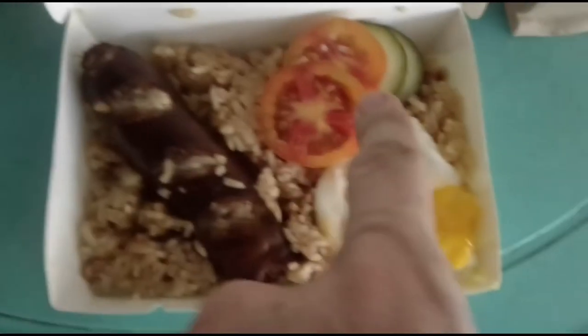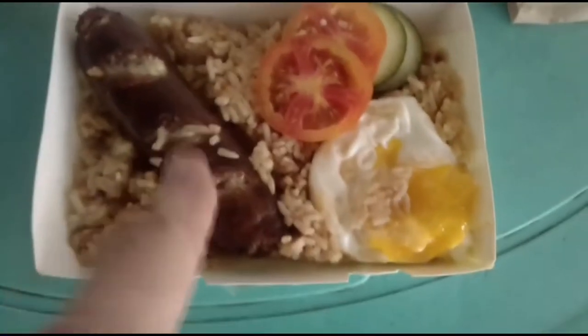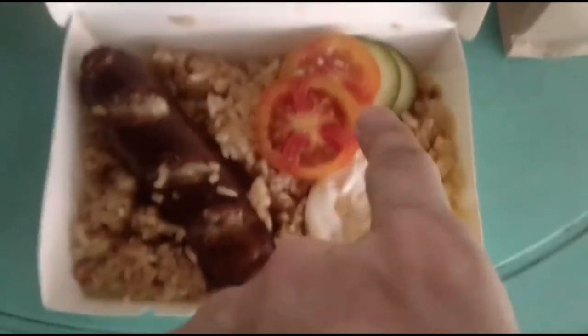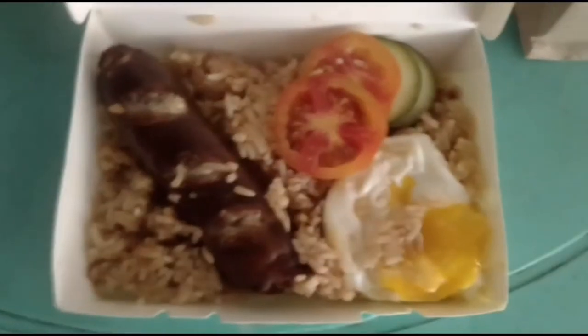Kaya ako gusto sa Shab-Shak, kasi meron silang gulay na kasama. Although may rice na, nilalagang paninunton — yan ang importante sa akin. Yan ang itsura ng Hungarian sausage nila. Now, with regards to the taste of the meal...